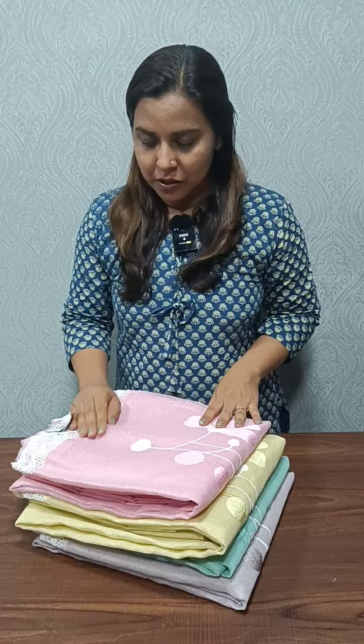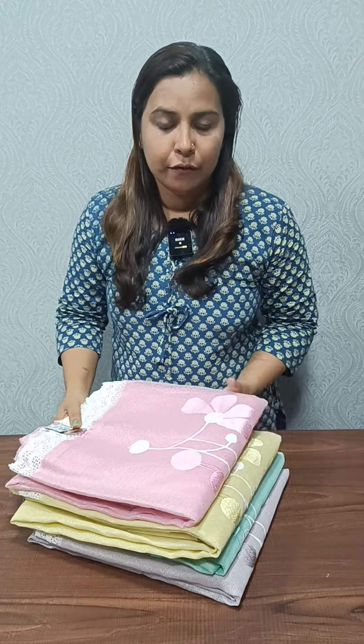Hi everyone, I am Anudilish from Femi Clothing. In this video, we have a collection of soft kota and embroidery salwar suits. The price is 1295.